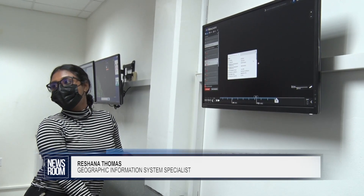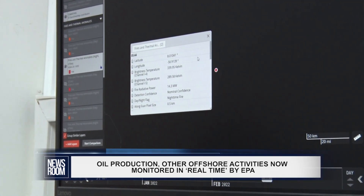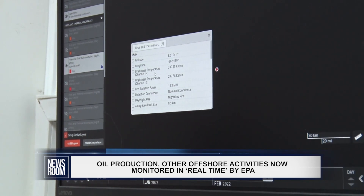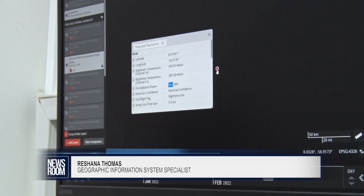We're able to click on any one of these events, and within three hours of an event, we're able to get the alert. This tells us where it has happened, the brightness temperature of the channel, and the radiative power. Based on the radiative powers — you see this is 14.3 megawatts — so it's likely that this is because of heat-producing equipment on one of the ships, perhaps a crane, a compressor, or a generator.